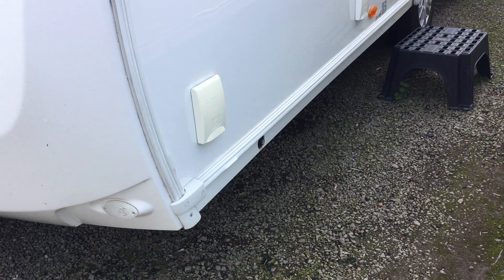You've got your external barbecue point there and a 230 volt electric point.